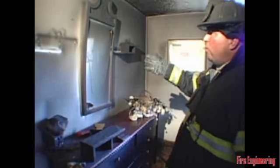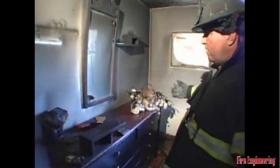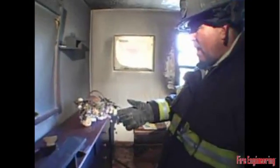We see the mirror cracked from the heat of the fire. We're also able to observe the amount of smoke that has covered the mirror glass as well as the contents on top of the dresser. Nothing appears out of place or abnormal with the exception of the watch case, which is in the open position. The remainder of the contents in this area — the nightstand, the pole lamp — appear normal.